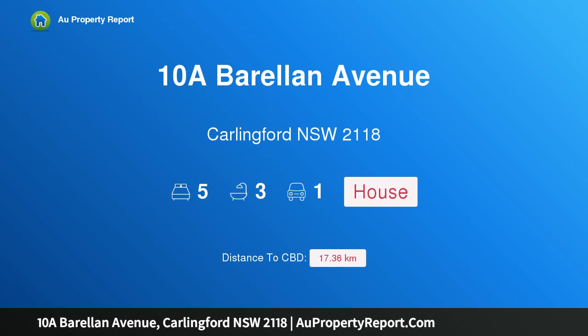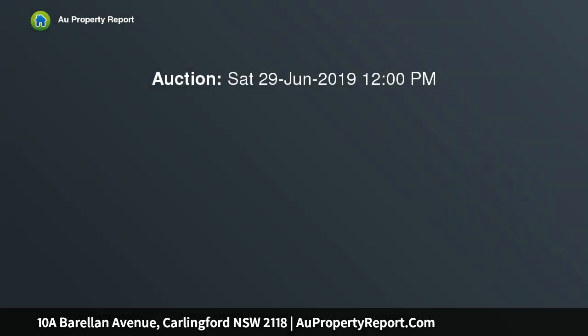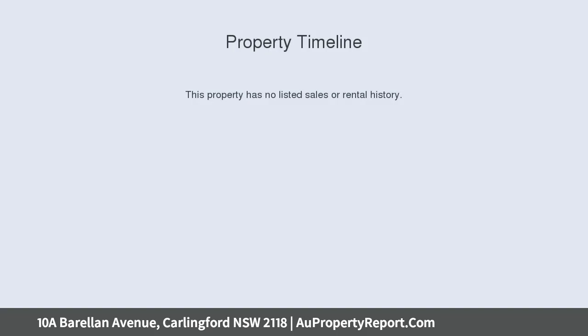Hi, I'm glad to introduce property 10A Borelin Avenue, Carlingford, New South Wales, 2118. Large brand new duplex home with northerly aspect, showcasing contemporary inclusions and effortless style throughout. This brand new five-bedroom duplex will satisfy all expectations of modern living standards.